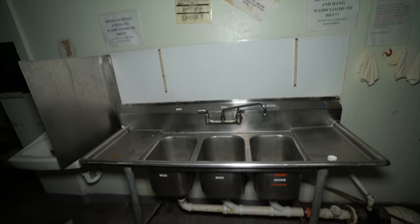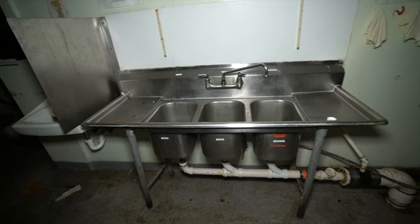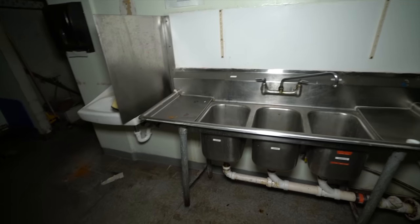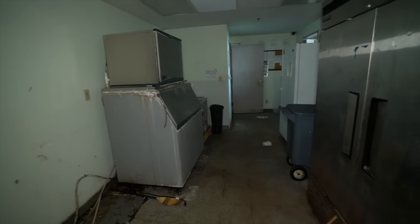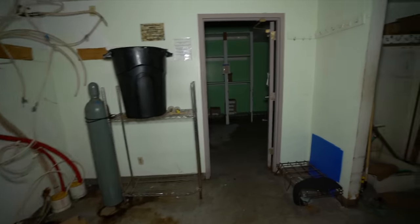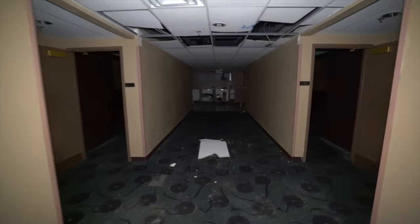This shows how to clean - we got a three-sink right here: sanitize, rinse, wash. We got the ice maker, a fridge. We opened up the fridge and it made a really bad smell, so I'm not going to open that again - there's nothing in it, it's just really smelly. Let's keep walking down this hallway.